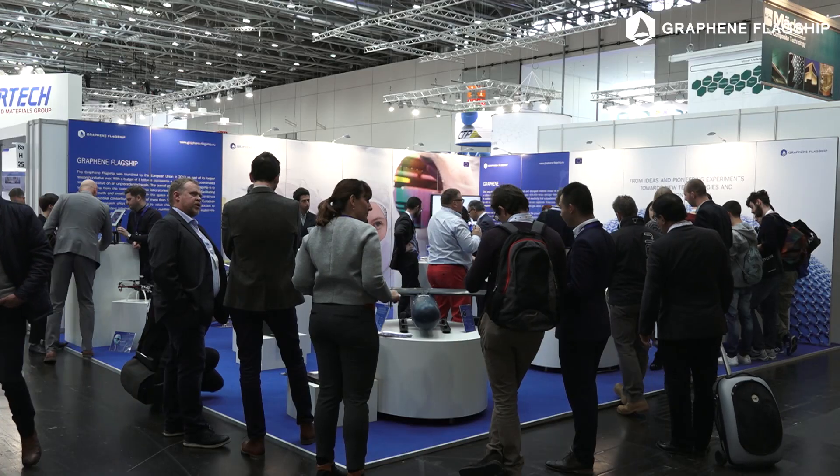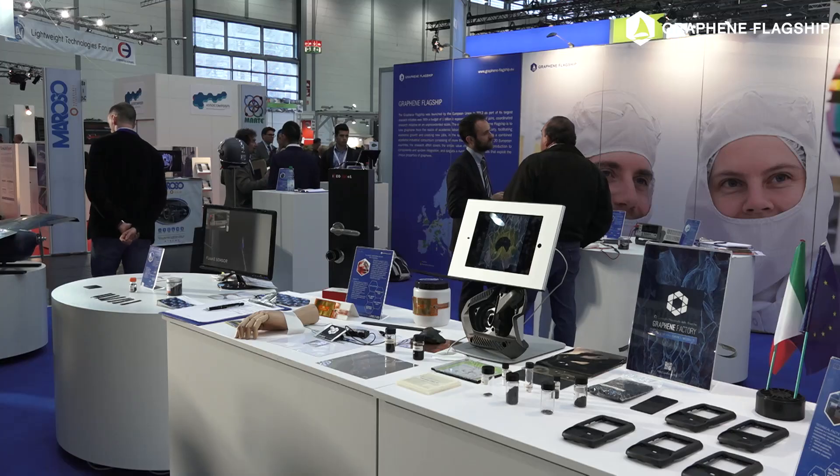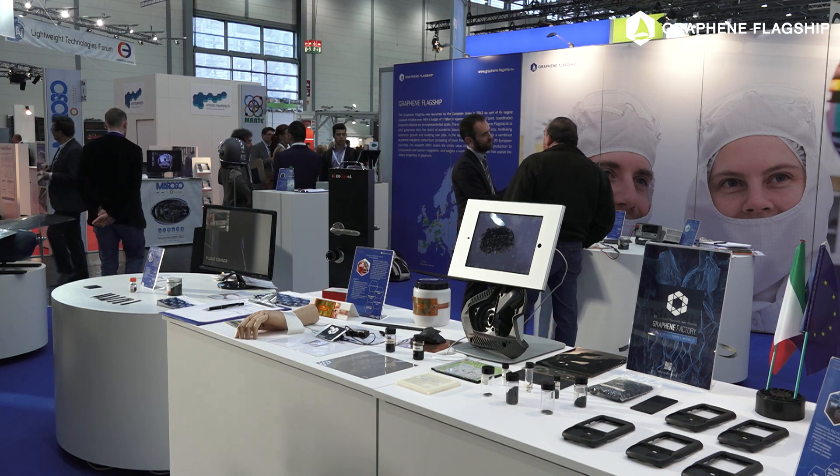One of the goals of the Graphene Flagship is to take graphene from a scientific activity and translate it into a real application. This means also finding ways to help industries and European industries to use this innovative material. That's why we are here to show the first results of the Graphene Flagship's first years of activities, and on the other side to get feedback from industries about their challenges and problematics, to check if graphene can solve problems in composites.